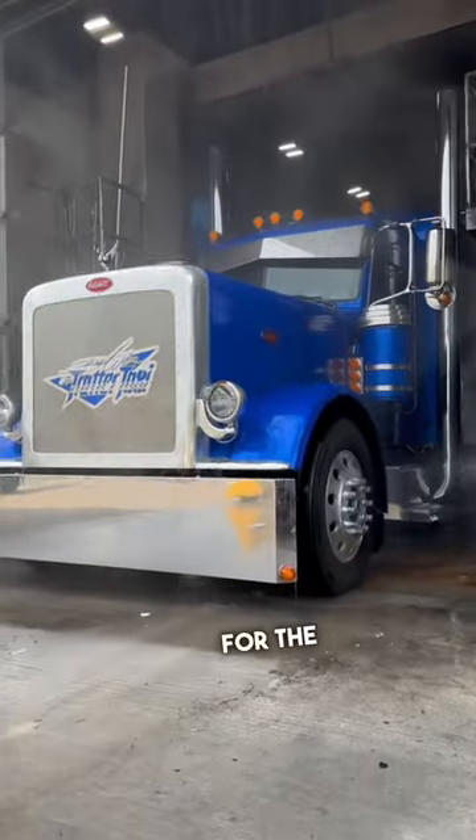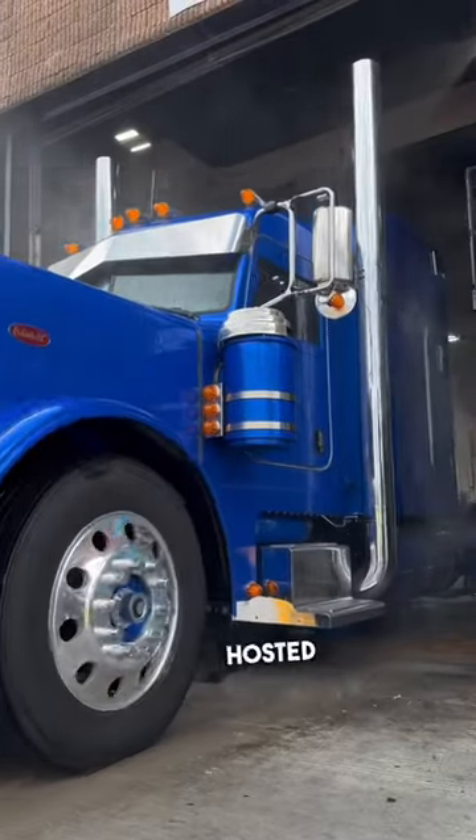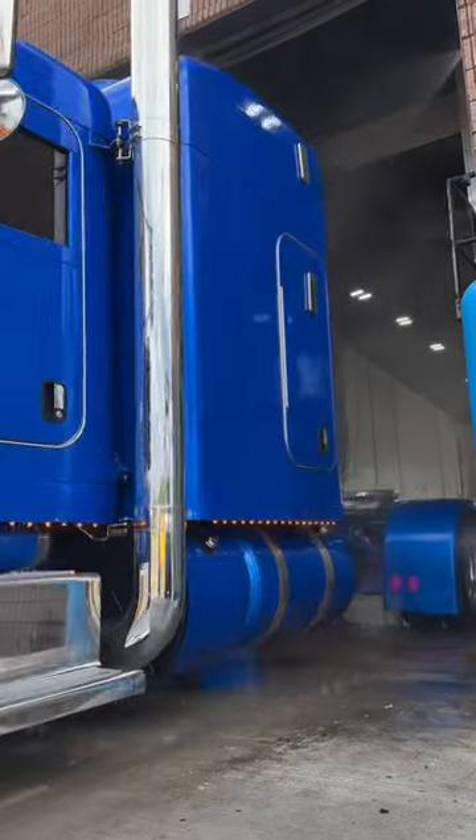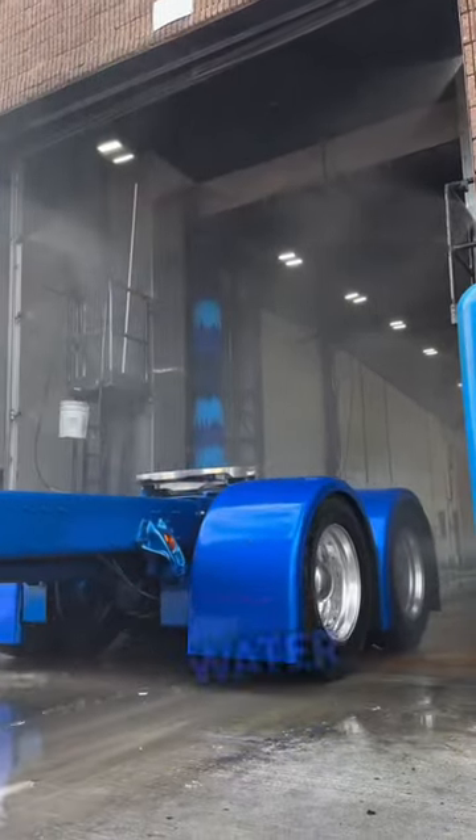We're going to get it all detailed up for the big truck show we're here at — the Guilty By Association, hosted by Joplin 44 and Four State Trucks. Talk about just a nice, nice looking truck when this thing's covered in water, no doubt.